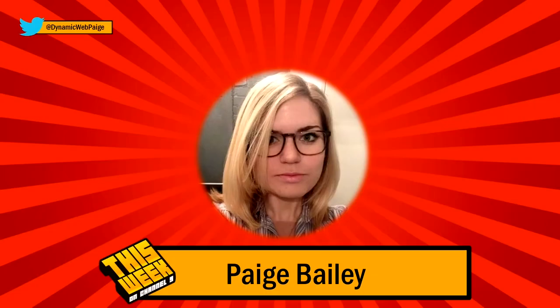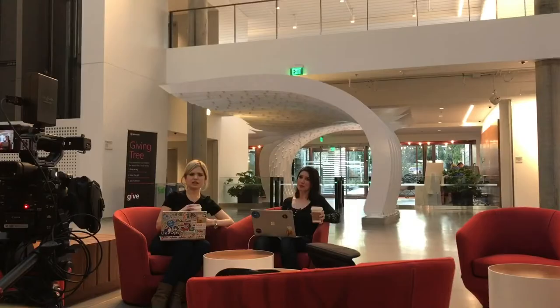You should introduce yourself. This is Paige Bailey. Hi, everybody. I'm Paige Bailey. She's a Cloud Developer Advocate. You focus on AI and machine learning. Absolutely. AI and machine learning, also deep learning and some of the more distributed data tools — everything that you would use in a distributed Hadoop environment.